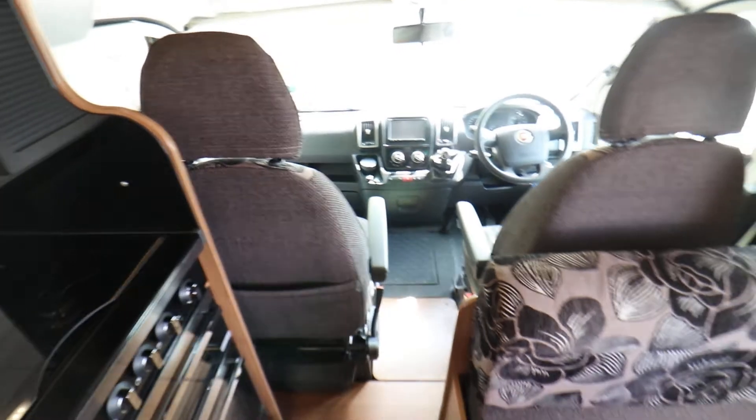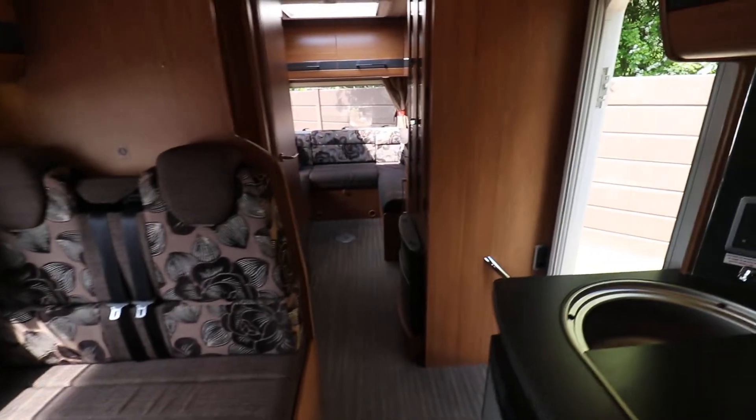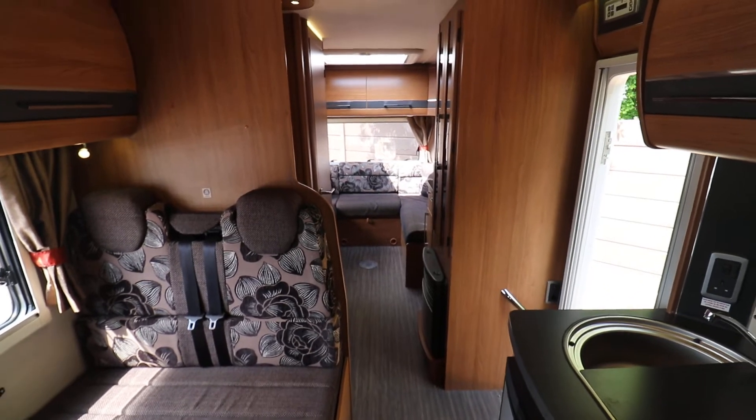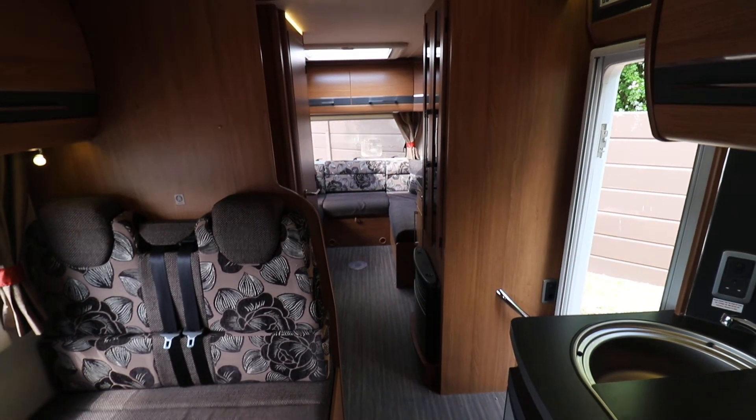In the front there is a reversing camera, driver and passenger airbags, electric windows and mirrors, cruise control, radio, CD player, and cab air conditioning. So if you're interested in viewing this motorhome, please contact us on 0115 930 3140.